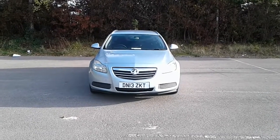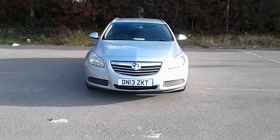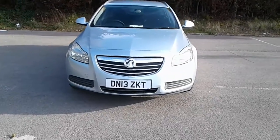Welcome to Vauxhall at Pentagon Lincoln Tritton Road. Here we have a 2013 Vauxhall Insignia.